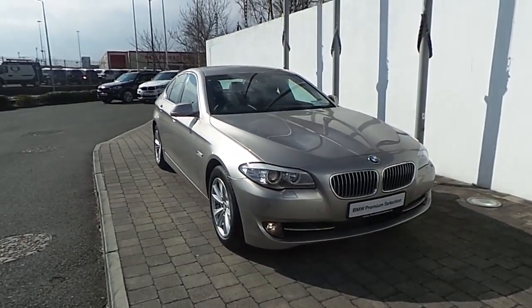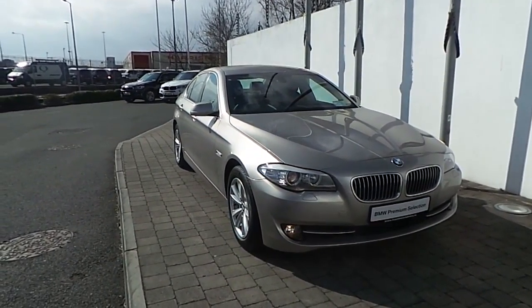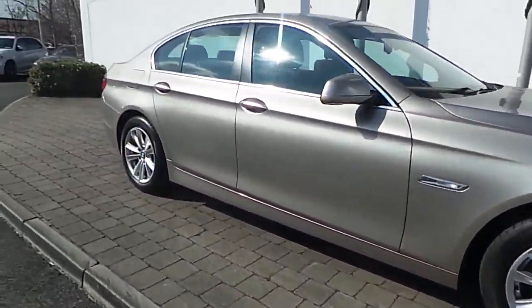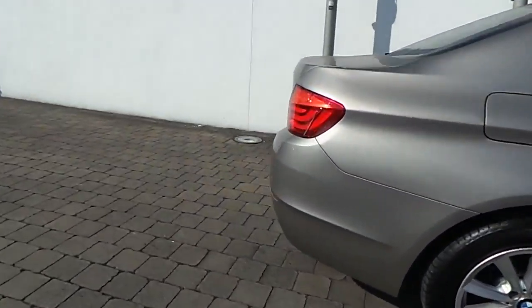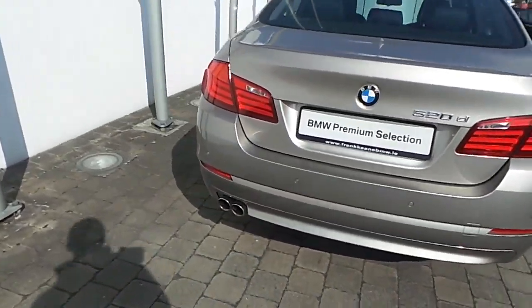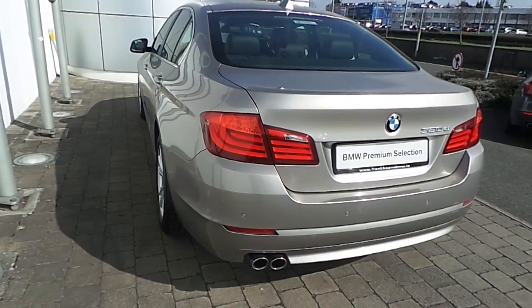Fitted on this 5 Series are front fog lights, rain sensor with automatic headlight activation, headlight wash system, 17-inch V-spoke style alloy wheels with run-flat tyres, front and rear park distance control sensors, and the car is finished in Cashmere Silver Metallic paint.